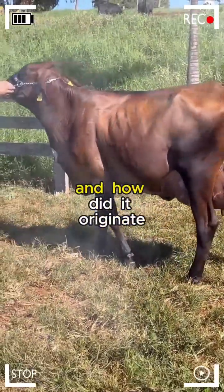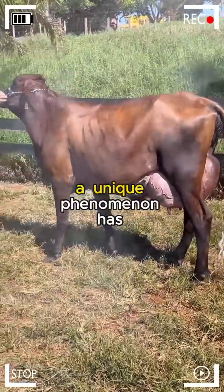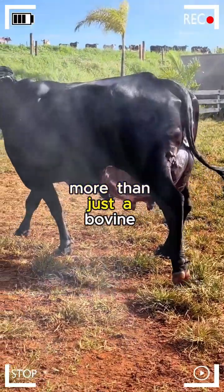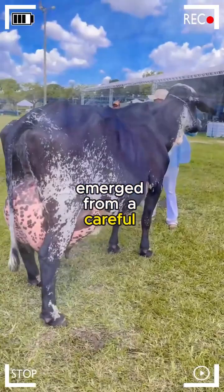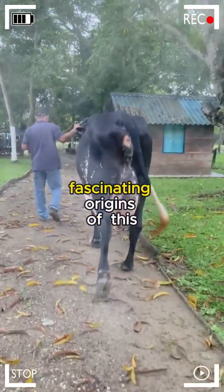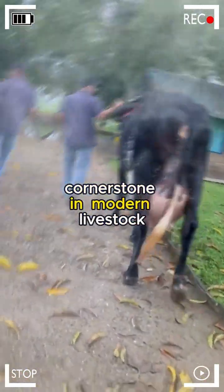What is Girolando cattle and how did it originate? In the vast fields of livestock farming, a unique phenomenon has captured the attention of farmers and scientists alike: Girolando cattle. More than just a bovine breed, Girolando is a genetic masterpiece that has emerged from a careful amalgamation of two prominent breeds.